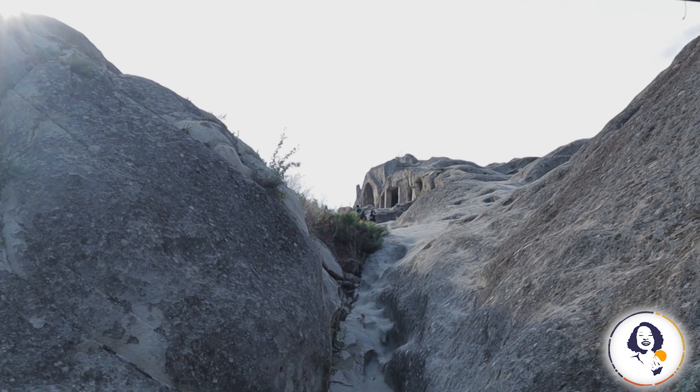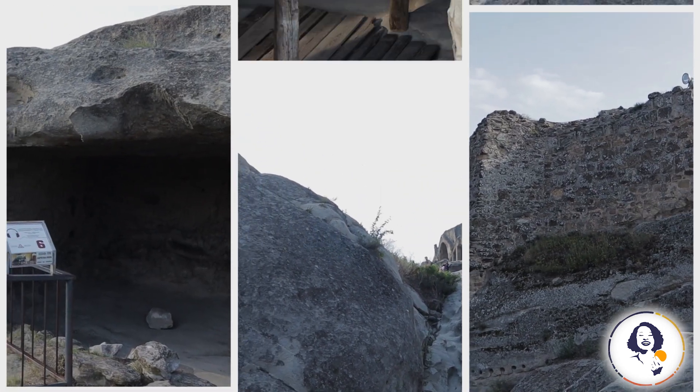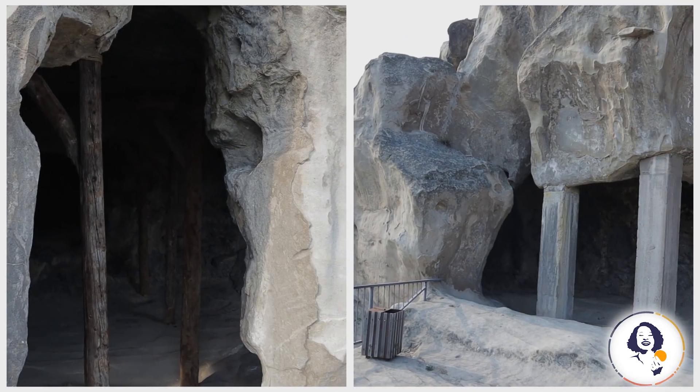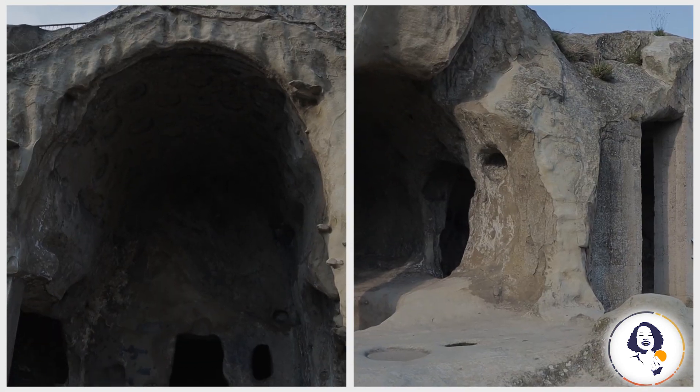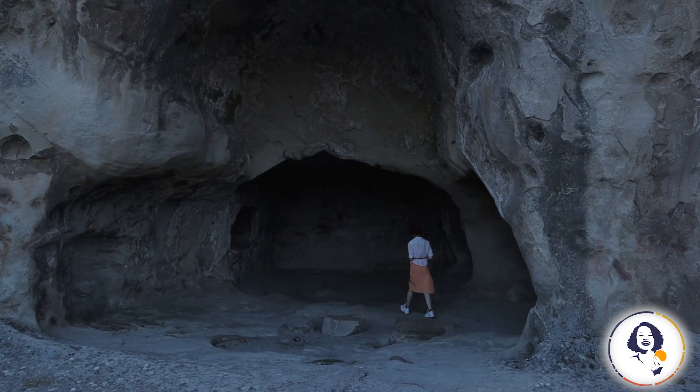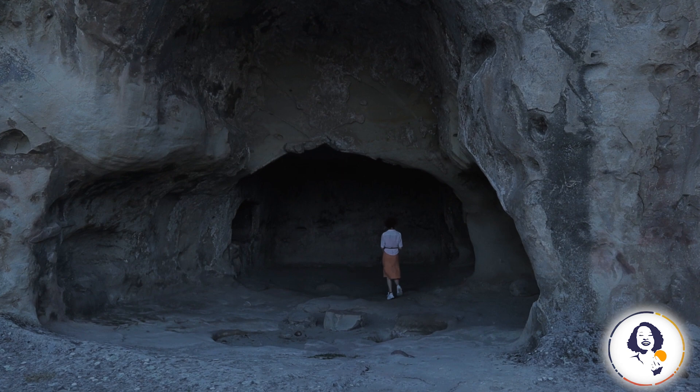When I say town, I mean it. There are streets, alleyways and staircases. Living caves were used as living quarters, storehouses, kitchens, churches, communal spaces and ceremonial halls. Of course, only the eye of an archaeologist would be able to spot these differences.